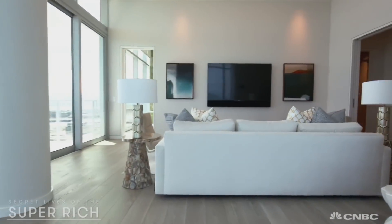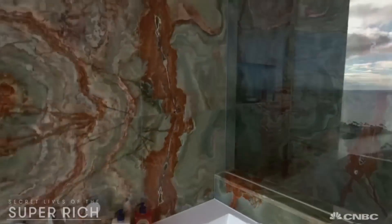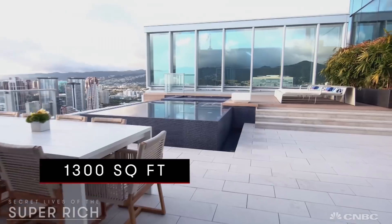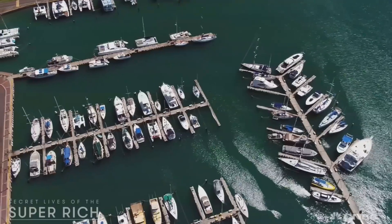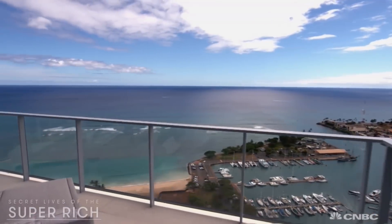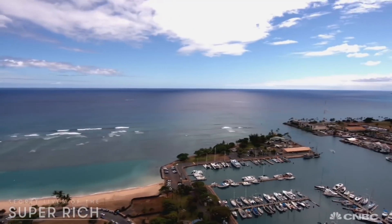The massive master suite includes a bath covered in jade onyx. Outside, there's another 1,300 square feet of terrace overlooking a magnificent marina down below. You can wake up in the suite, grab a cup of coffee, go out on your lanai, look down, and check out your yacht.